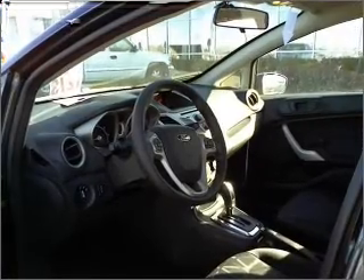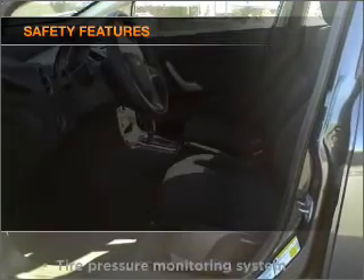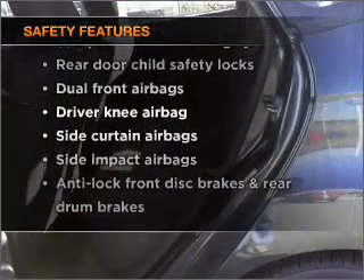Air conditioning, power door locks, power windows, power steering, an alarm system. And for your peace of mind, the following safety equipment is included: stability control.